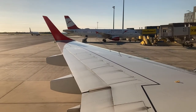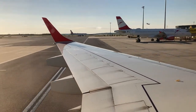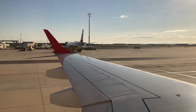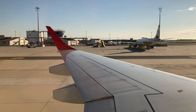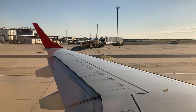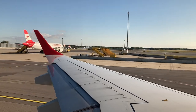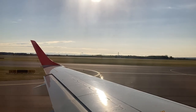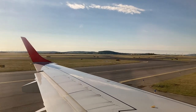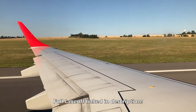Our pushback and taxi commenced on time. Here's our takeoff from runway 29 in Vienna.